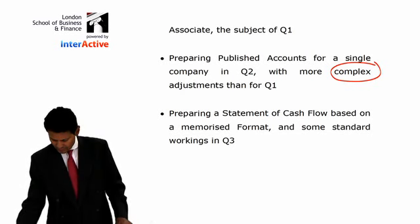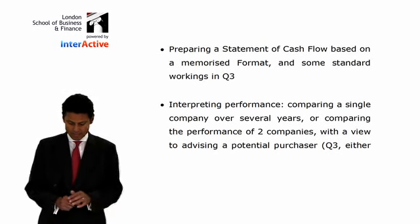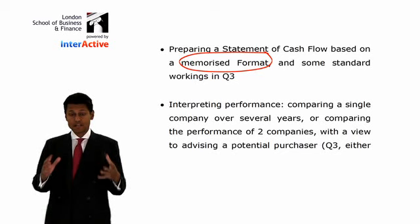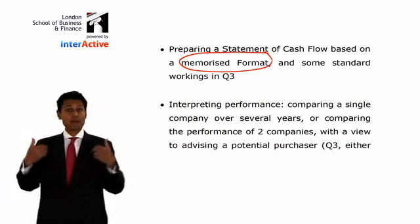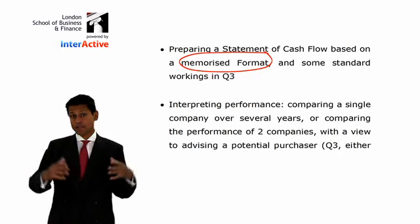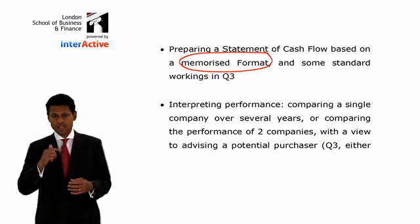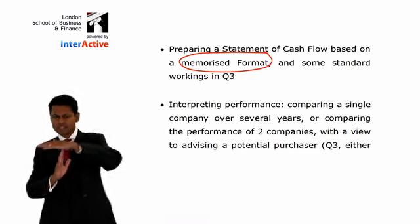Question three is preparing a statement of cash flows based on a memorised format and some standard workings. The good news is I don't do any T-accounts at F7. At F7 the questions are much longer, so you need speed — I keep away from T-accounts, including for cash flow statements. I'm going to use a technique where I use reasoning rather than T-accounts; it's a much quicker method where you use logic rather than slavish T-accounts.